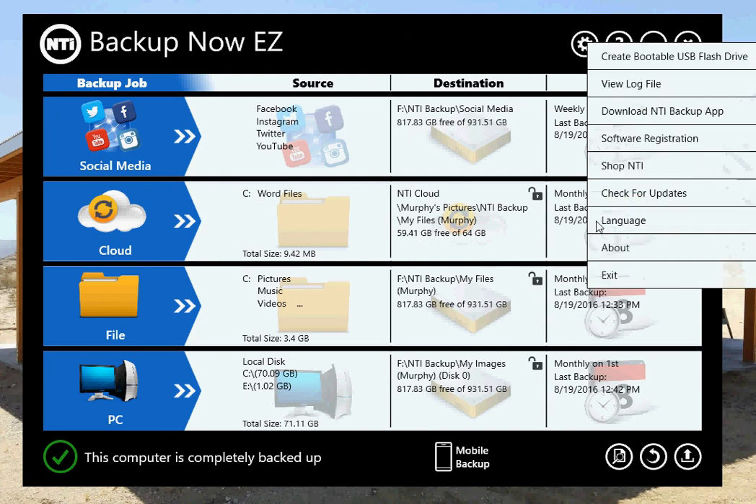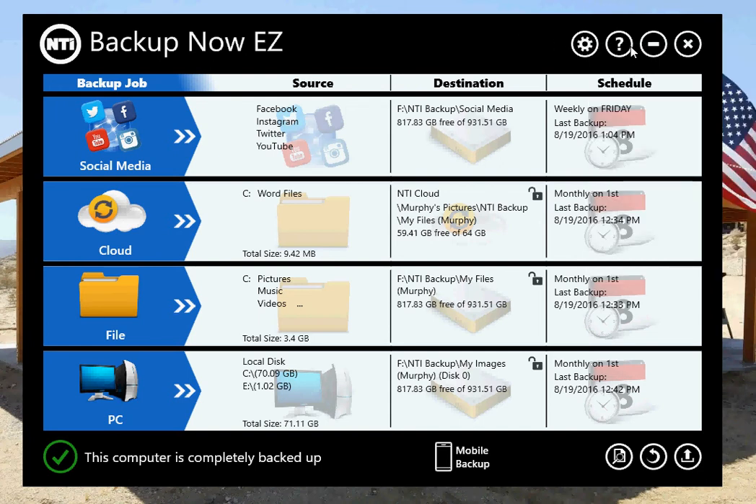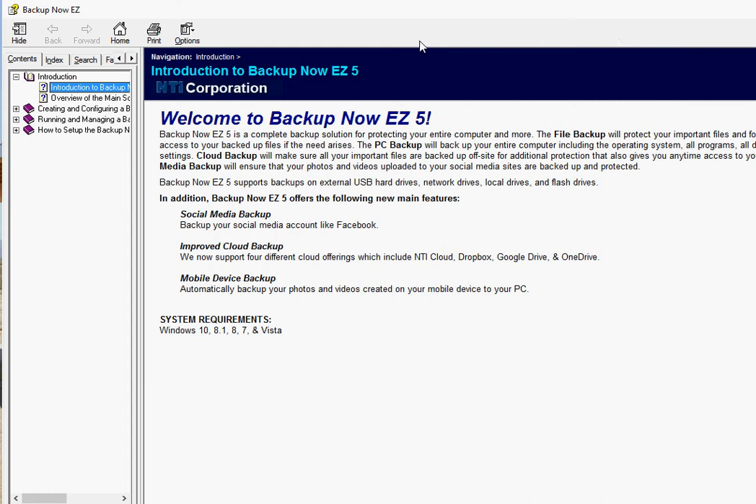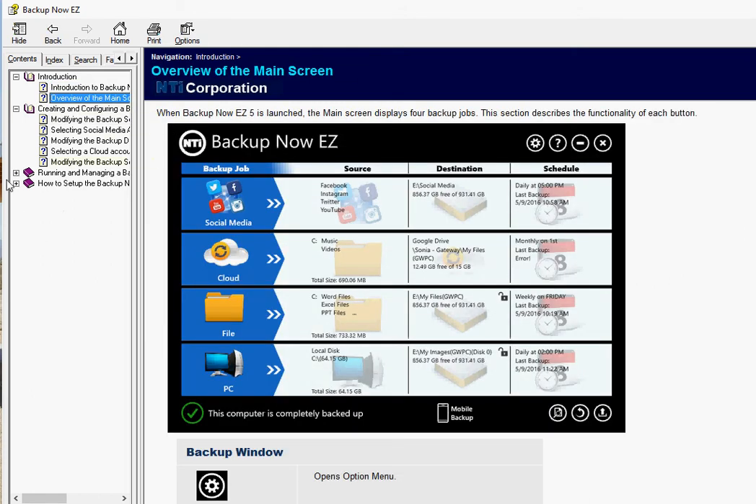The last two features: one is About, which gives you the version number of the program, and then Exit will exit the program. The question mark button will open up our help file, and the help file will allow you to get more help if you need it. It's pretty detailed.